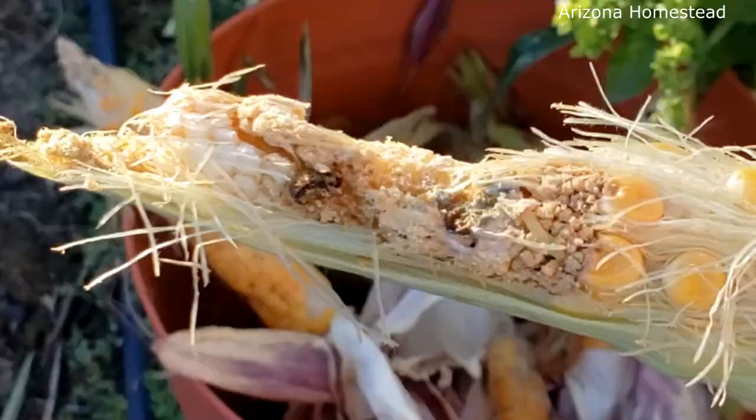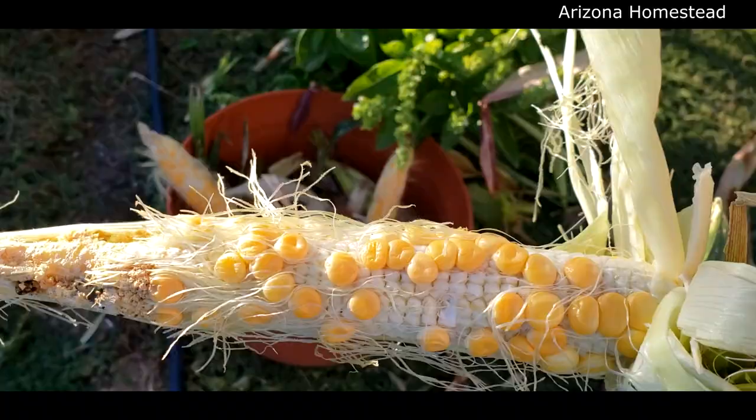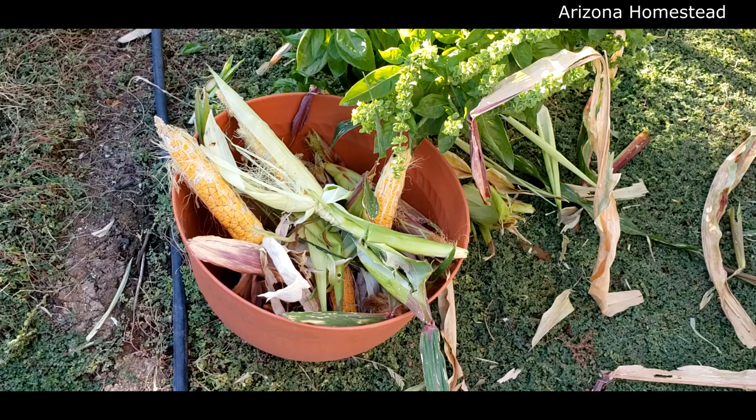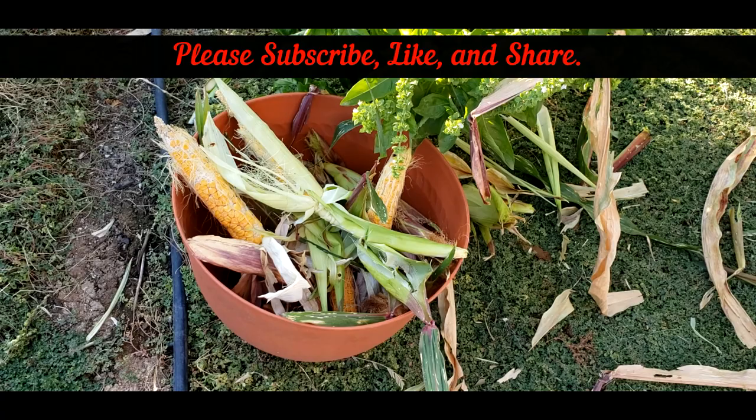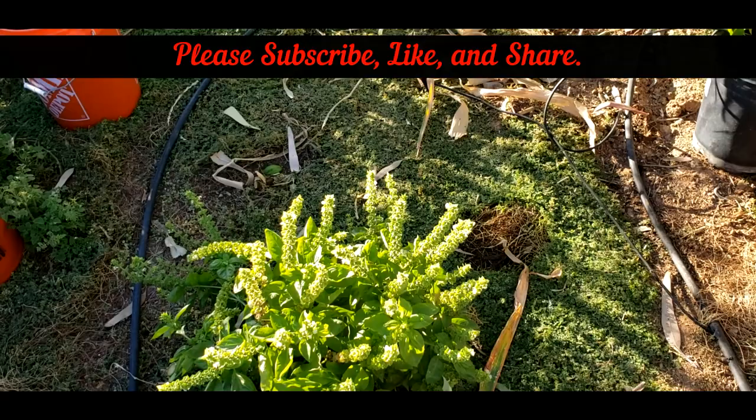Yeah, it was munching away. And as you can see, the corn. All right, y'all, I'm happy, and I'm going to tell you why. I grew peaches and cream corn. Whether it made it to complete harvest and deliciousness — it made it to harvest, it just wasn't ready. This is success. Thanks for stopping by Arizona Homestead today. And as always, my friends, be happy, be well, and be blessed. Until next time, bye-bye.